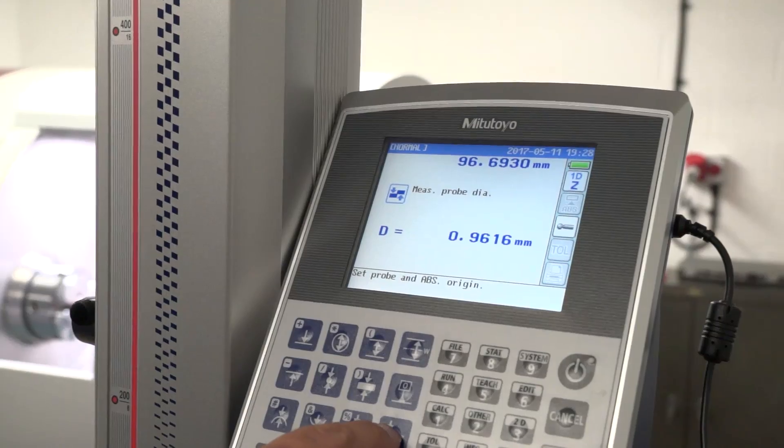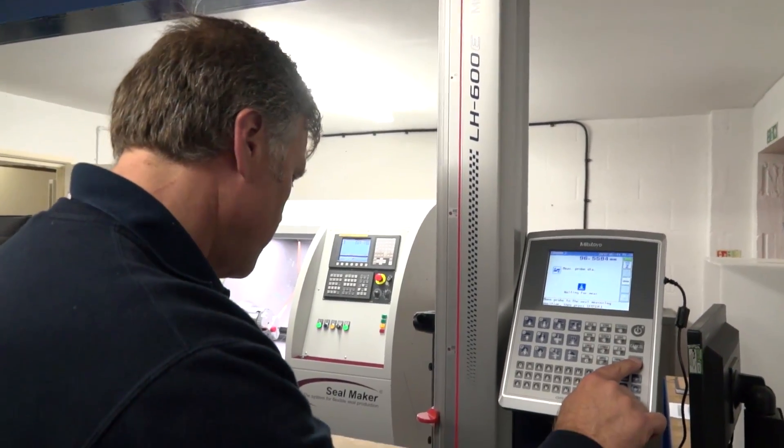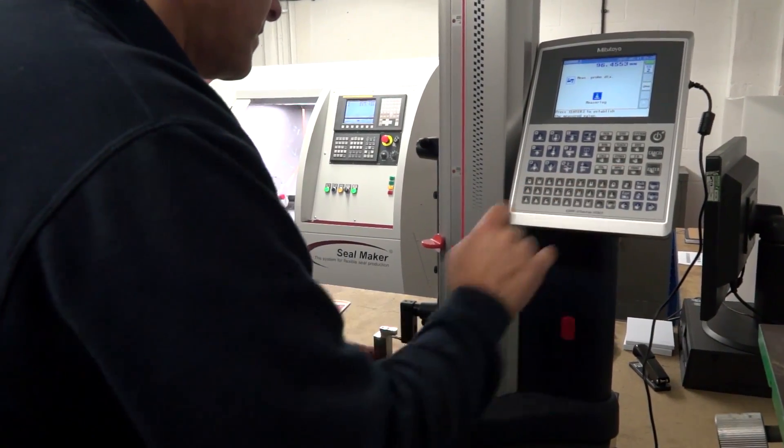Their salesman Trevor Stubbs came in and had a chat with us and recommended we looked at their digital height gauge and their CMM machine, and they delivered those next day.